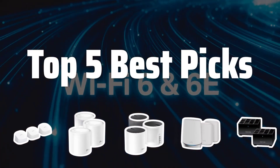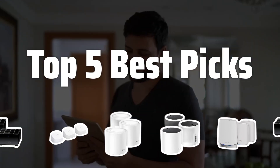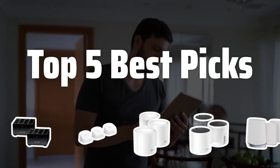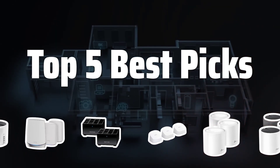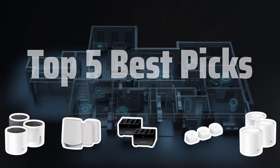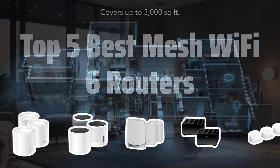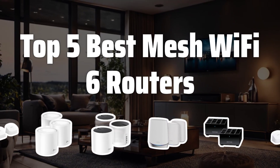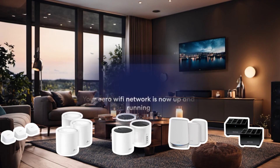Welcome to Top 5 Best Picks. The best whole home and mesh Wi-Fi systems is probably one of the most essential tools for a seamless online experience. And today, we're diving into the top 5 best mesh Wi-Fi 6 routers to help you find the perfect one for your home. Now let's take a look at the top 5 best mesh Wi-Fi 6 routers we choose for you.